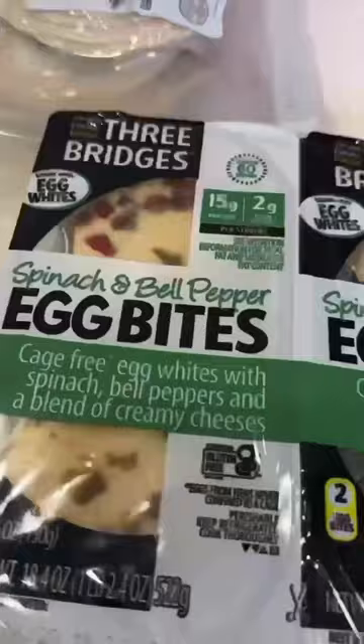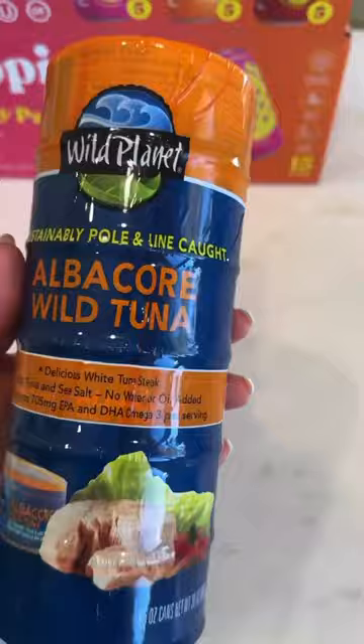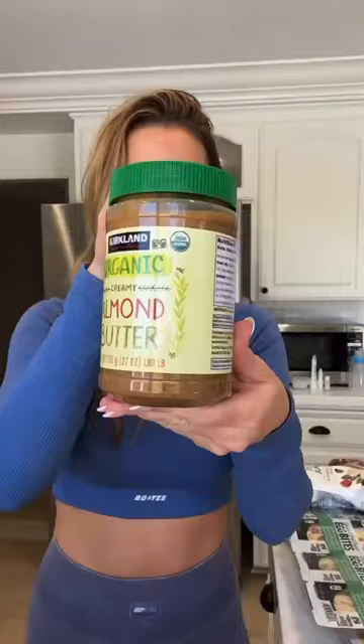I also like these little egg bites for breakfast when I'm short on time. I always have tuna in the cabinet for lunches, as well as some turkey meat. Brazil nuts are so good for us with selenium, and there's almond butter too.